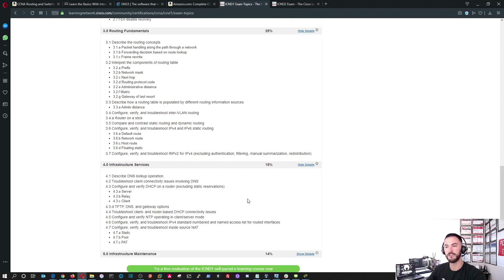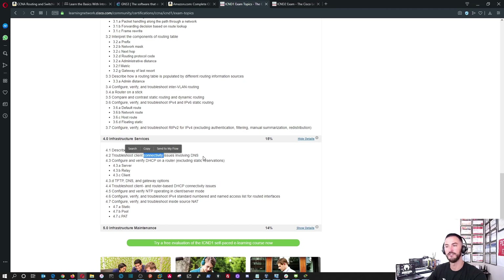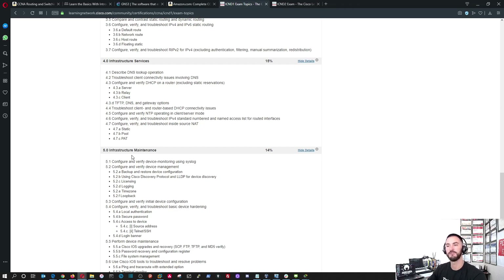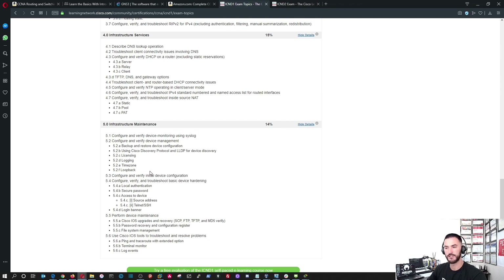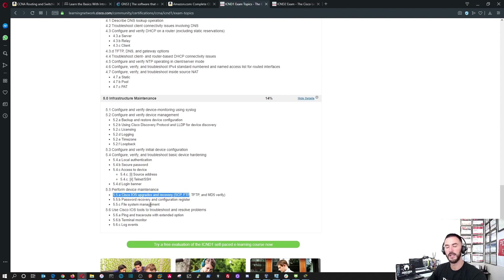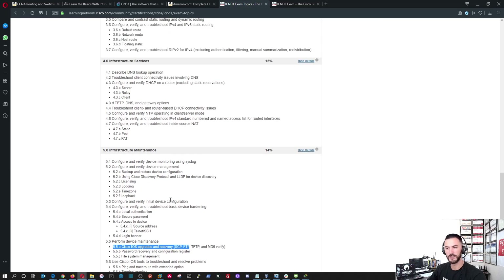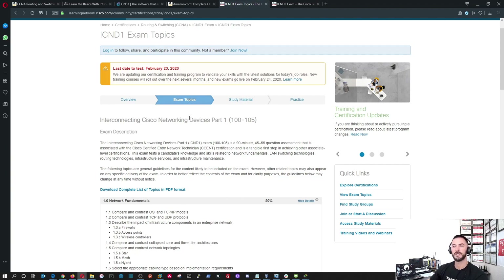Under infrastructure services: describe DNS lookup operation, troubleshoot connectivity involving DNS. DNS is a hostname that resolves to an IP address — for example, google.com resolves to 8.8.8.8, which is your DNS server. We also cover inside source NAT, static NAT, pool and PAT (port address translation). Infrastructure maintenance covers upgrading the IOS using TFTP services to upload the IOS to the device, terminal monitoring, logging events, and debugging.